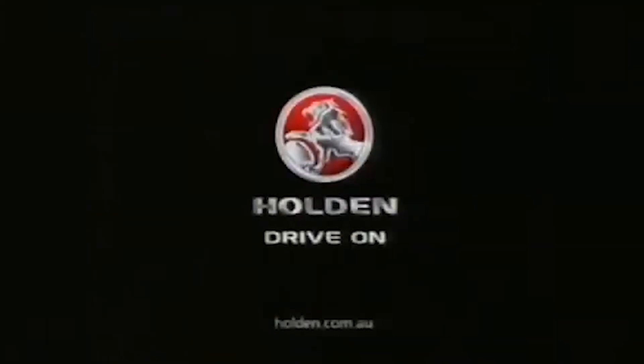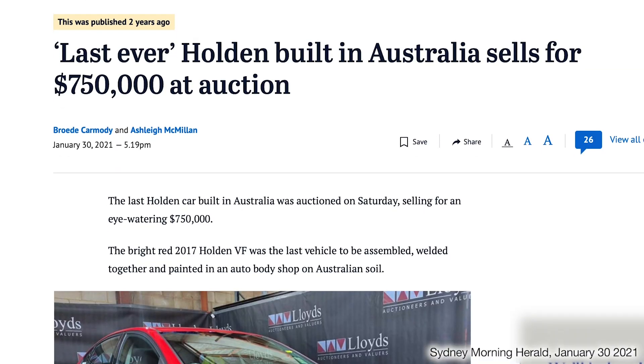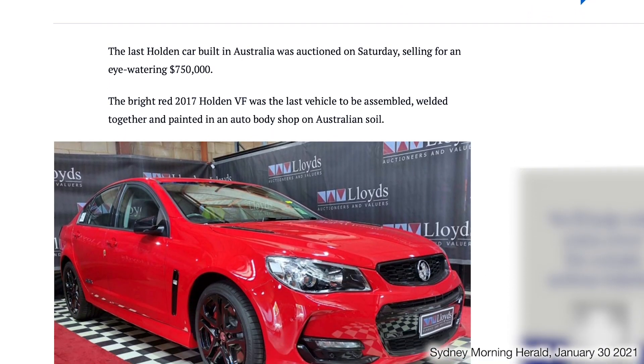So Holdens, for the Shermans, have represented Australia itself. As the old slogan went — football, meat pies, kangaroos, Holden cars. It's so sad that they're gone. Holden was an Australian institution for 164 years until its demise in 2020, with the last Australian-made car being a Holden VF Commodore manufactured in 2017.